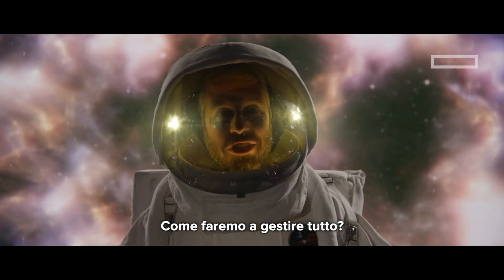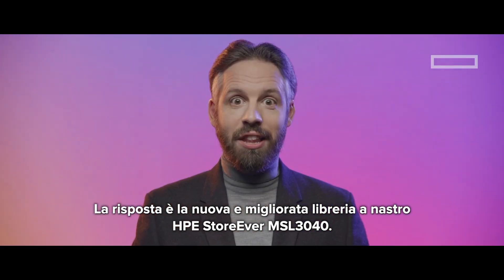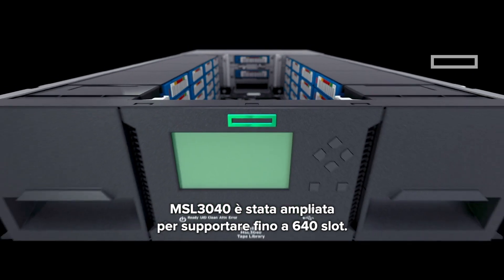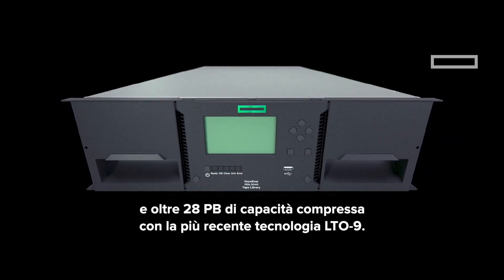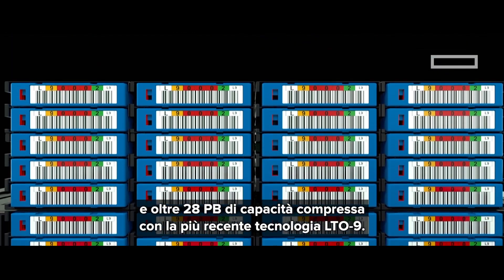How are we going to manage it all? The answer is with the new and improved HPE StoreEver MSL 3040 Tape Library. The MSL 3040 has been expanded to support up to 640 slots and more than 28 petabytes of compressed capacity with the latest LTO9 technology.